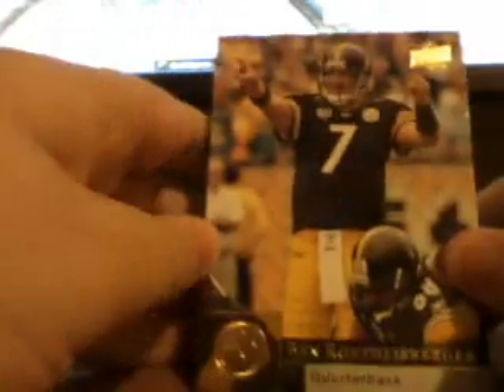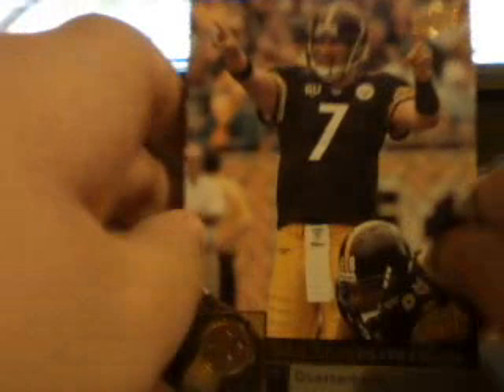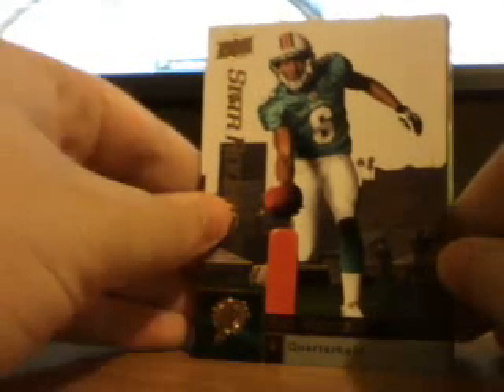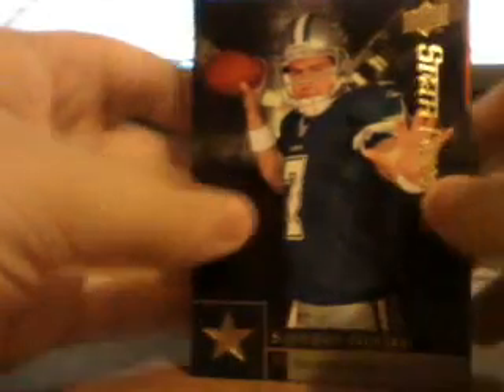Looks like a base card. Got a bunch of them. Nice Big Ben base. And then here's a base stack of rookies. Best rookie I got was a Pat White. Stephen McGee rookie.